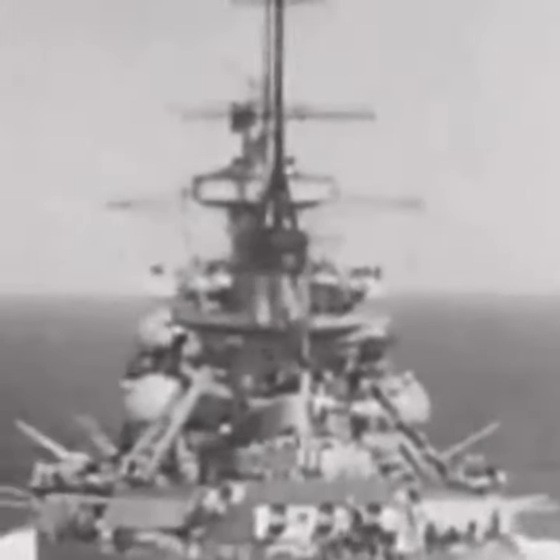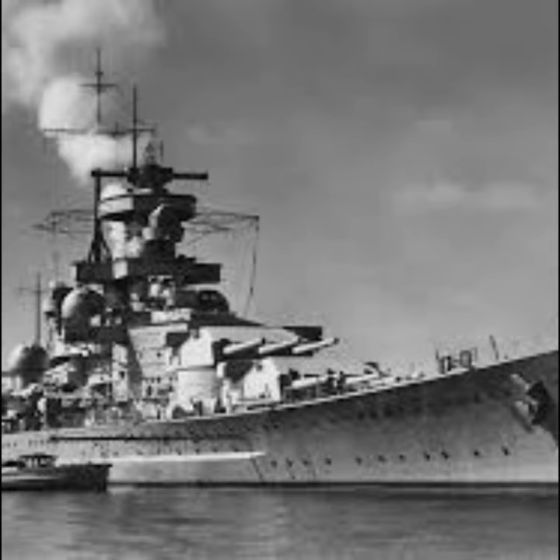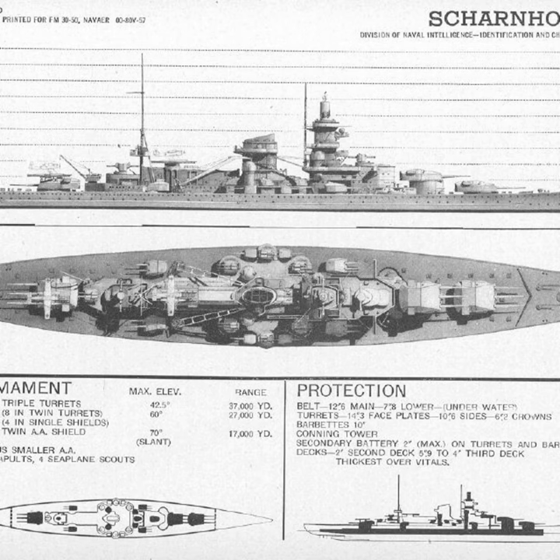After the ships assisted in the German invasion of Norway, the Scharnhorst and her sister ship were sent out to disrupt Allied shipping. It was here the ships encountered the British aircraft carrier HMS Glorious. The carrier was almost defenseless, having only two destroyers as escort. After a short firefight, all three ships were sunk — an enormous blunder for the Royal Navy.